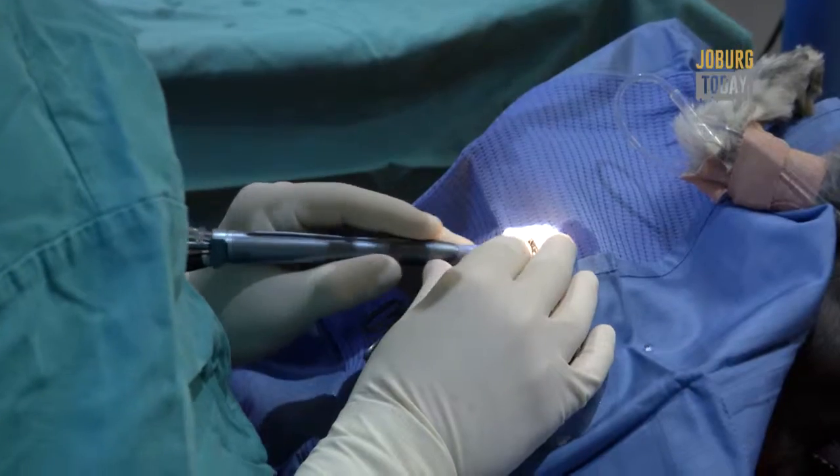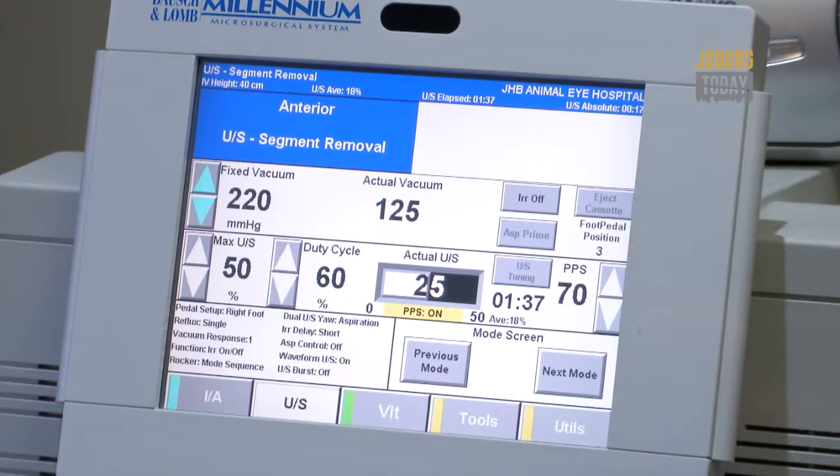It's a minimally invasive procedure leading to a really successful outcome. We're literally using the most modern technique — the gold standard used anywhere else in the world — using exactly the same equipment as for human cataract surgery. If you compare cataract surgery in a dog and then a human, it is literally identical.